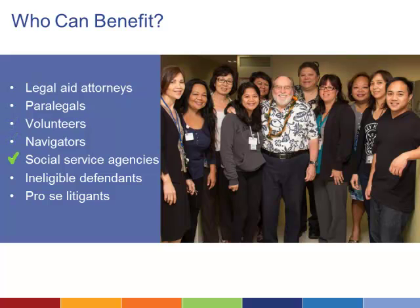Document Assembly also serves social service agencies that otherwise do not offer legal help. However, the people who may benefit the most from a Document Assembly system are self-help users and pro se litigants.